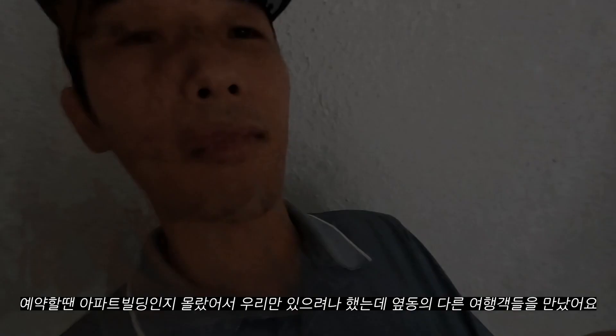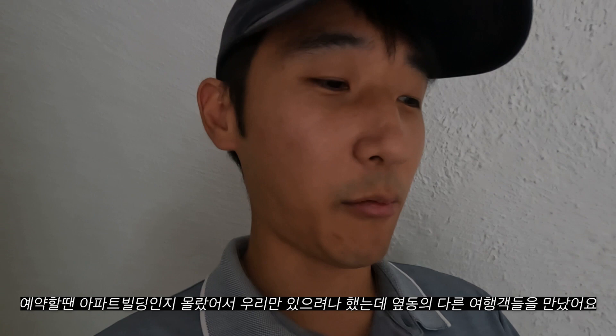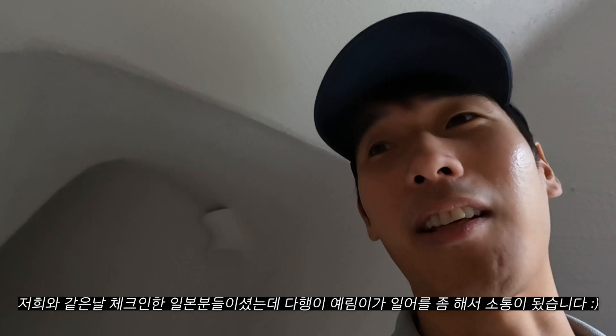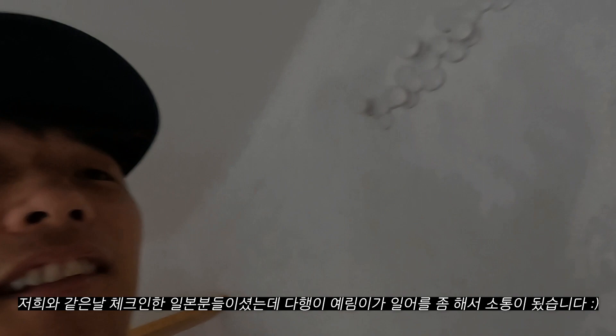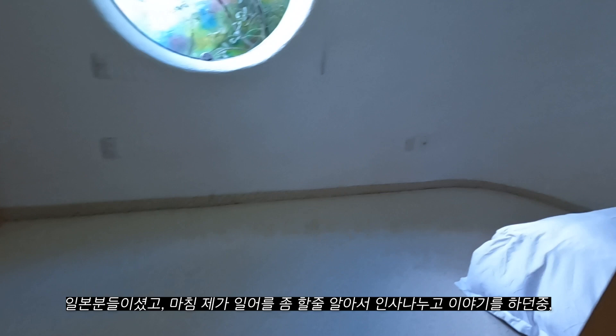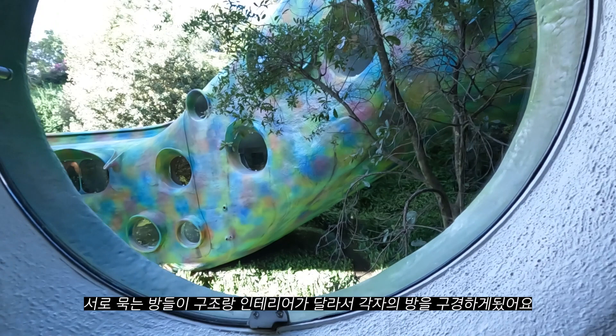We thought we were gonna be in this Airbnb by ourselves, but we're here with others. It's not creepy though — there's like a Japanese architect here, it's pretty cool. Yenemi is whooping out her Japanese and their Spanish — it's nuts. There was another group checked in at the same time as us, staying at the other unit available in this complex. They were visiting from Japan, and since I spoke a little Japanese, we began to talk and decided to allow each other to visit the other unit, since each unit has a different interior and structure.